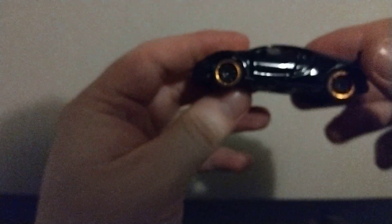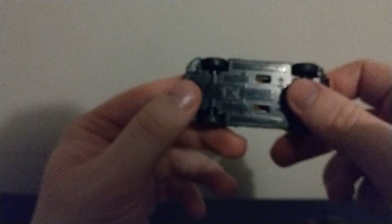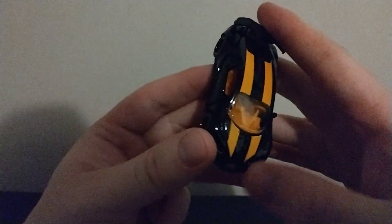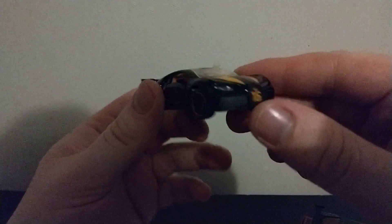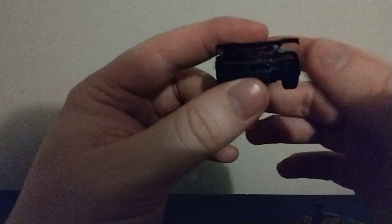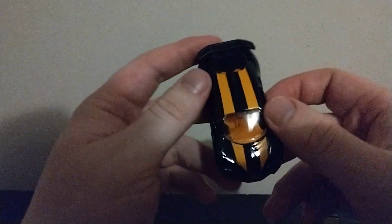Now for the Bugatti — we got red wheels, rubber tires, a nice plastic base. There's like this hole in there, it has an orange interior that's pretty nice. It has 16 on the front with the Bugatti logo, some nice detailing on the back with the red thing, another Bugatti logo on the back, and orange stripes going through.